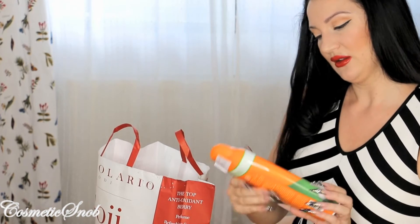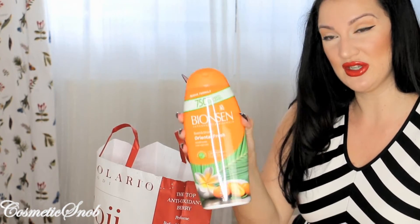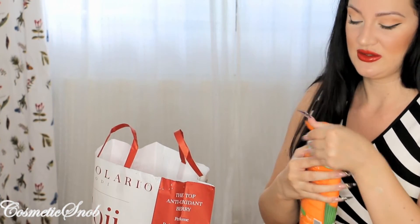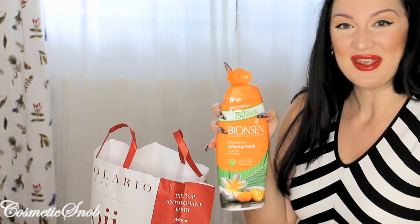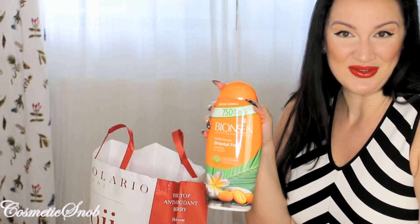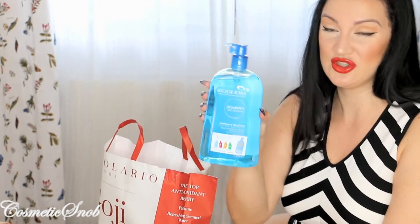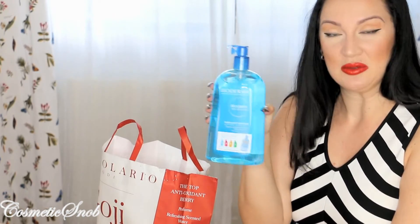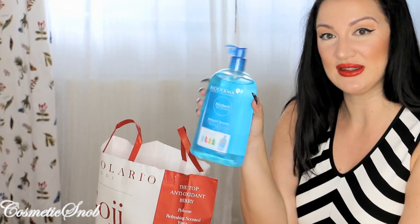I also got a huge bath and shower gel from this brand Beyond Sen. I never had anything from the brand before — it's just that the smell made me want to use it. Bioderma Ato Derm Gel for the shower — I use this to clean my face, I use it to shower. It's just perfect and it doesn't dry the skin.